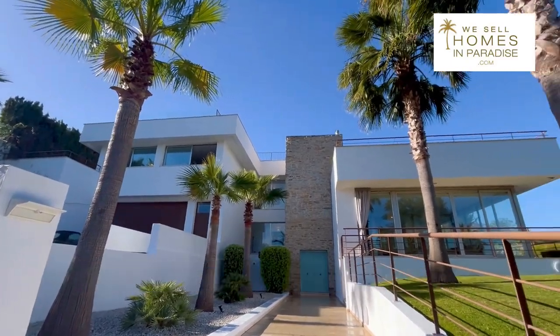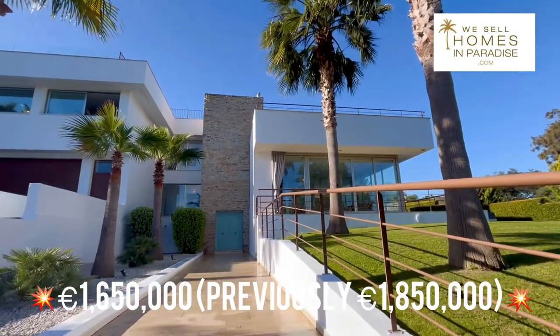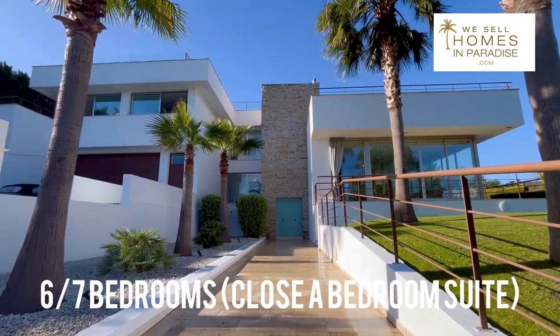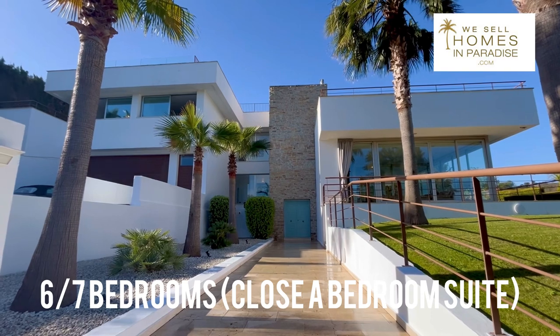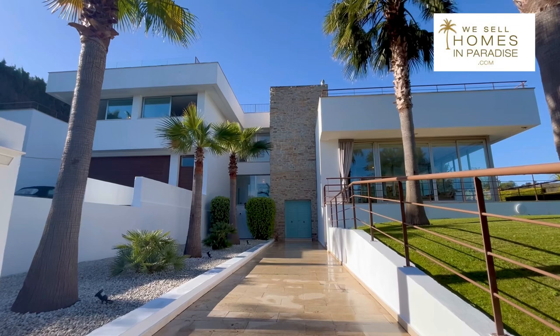This property is coming to market at a great price — 1.65 million — with six or seven bedrooms on a plot over 1,500 meters squared. It really is a great deal.